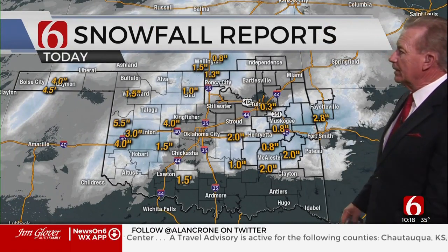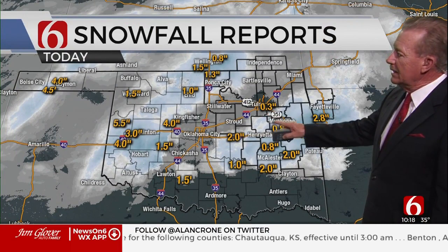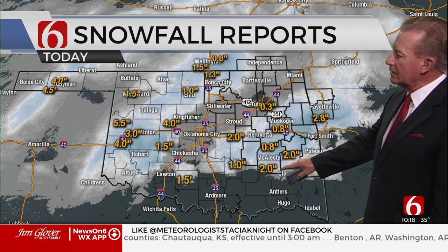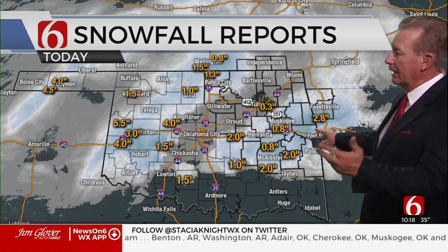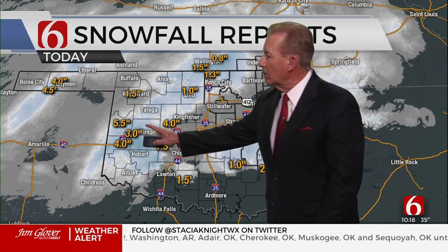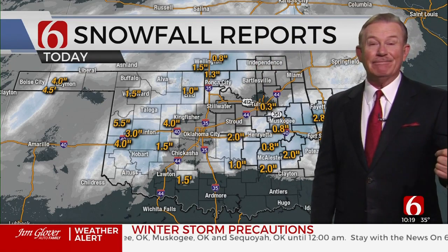How much snow has fallen? Reports coming into the area: anywhere from a half inch or more on the south sides of Tulsa, then it goes up to two inches around McAlester, 2.8 inches just southwest of Fayetteville on the state line. And then out in western Oklahoma, around Custer and extending back to Clinton, four to five and a half inches of snow. Quite a bit fell for early season — it's not even winter yet.